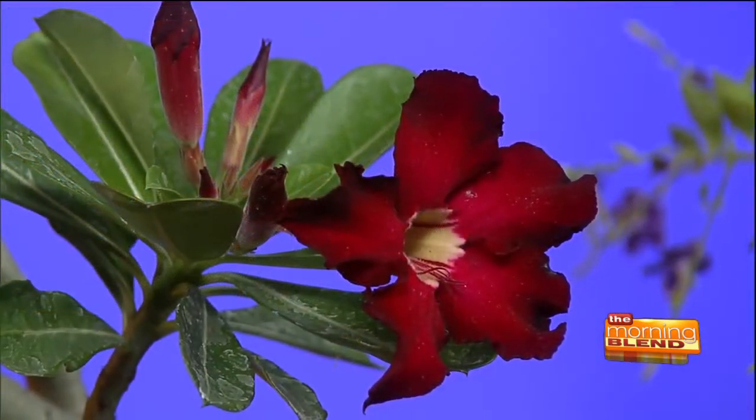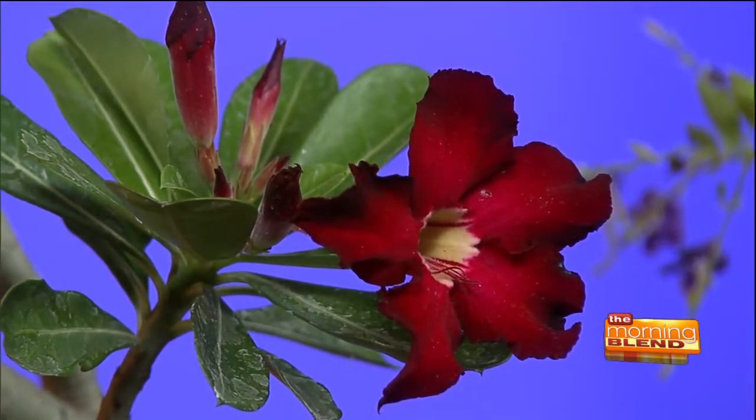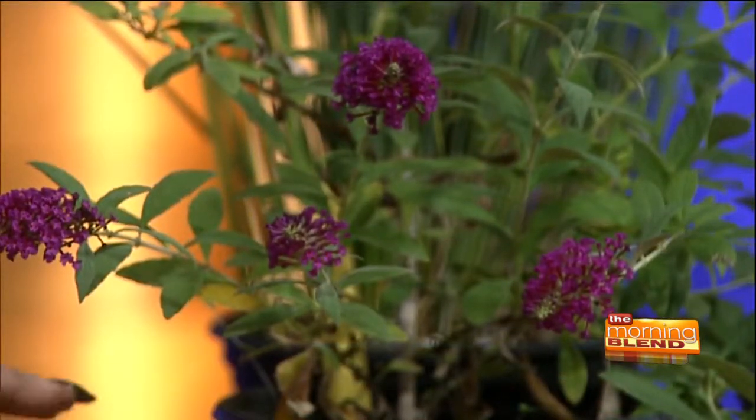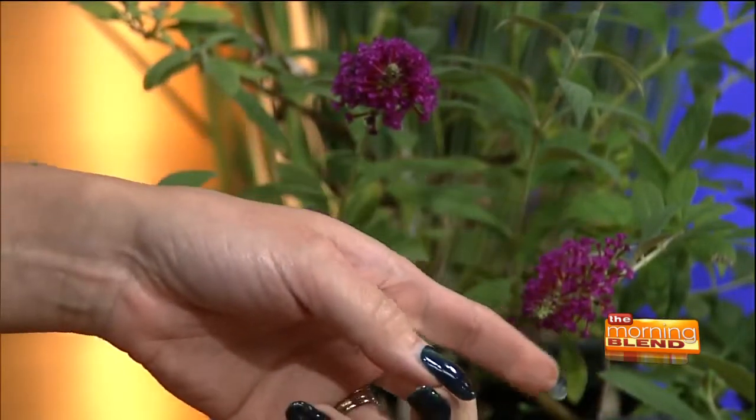I always like to show the milkweeds because it's such an important one for us to put in our gardens for the monarch butterfly. This is an Arizona milkweed, so it's really well adapted to Arizona. We'll have figs — actually four varieties of figs this year. This is a butterfly bush over to your left, and different types of grasses. Quite a lot is available; this is just a small sample of what we have.